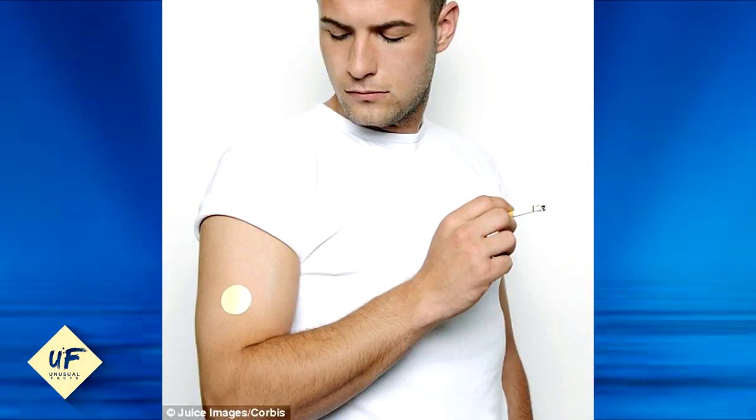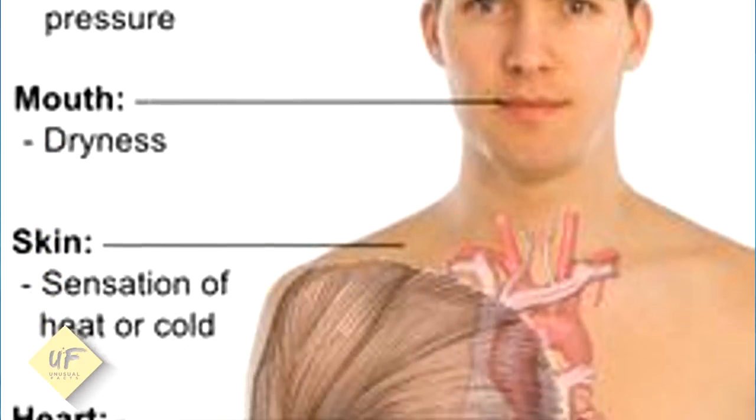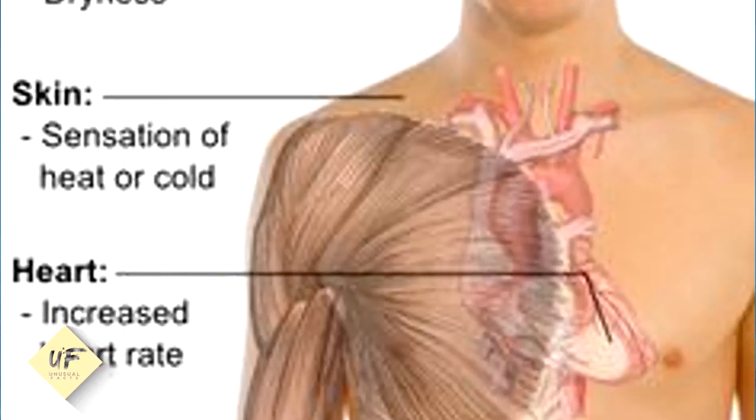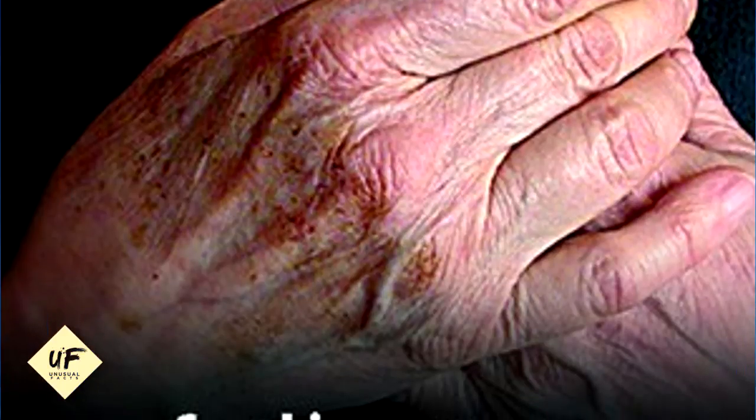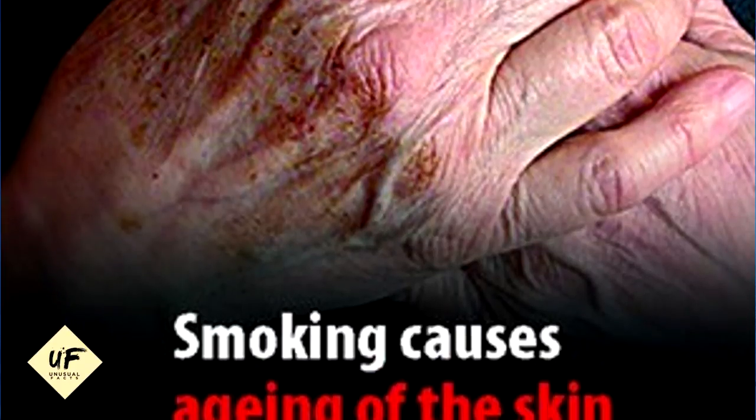Tip 8: Stop smoking. We know quitting is tough, but it comes with a host of benefits. Beyond the obvious life-extending benefits, there are some things you may want to consider. Smoking makes your skin look sallow and affects collagen, which provides your skin with its youthful elasticity. We're not here to judge, just here to be helpful.